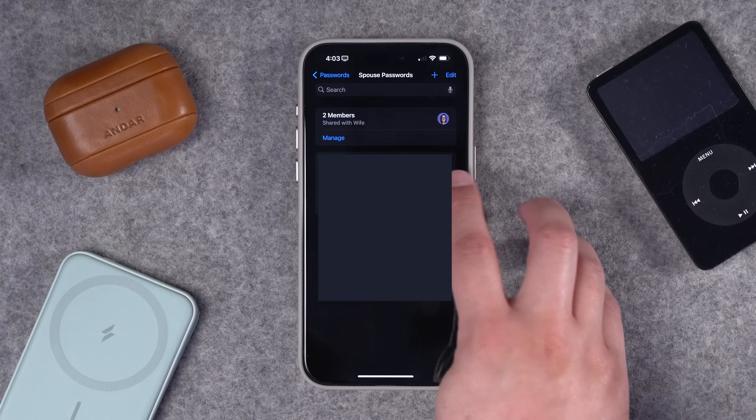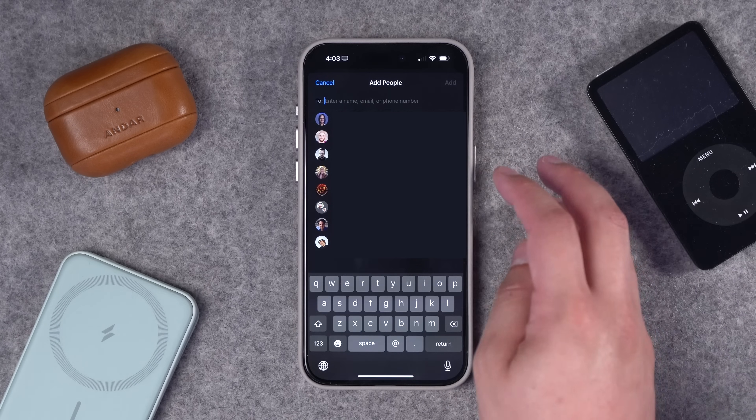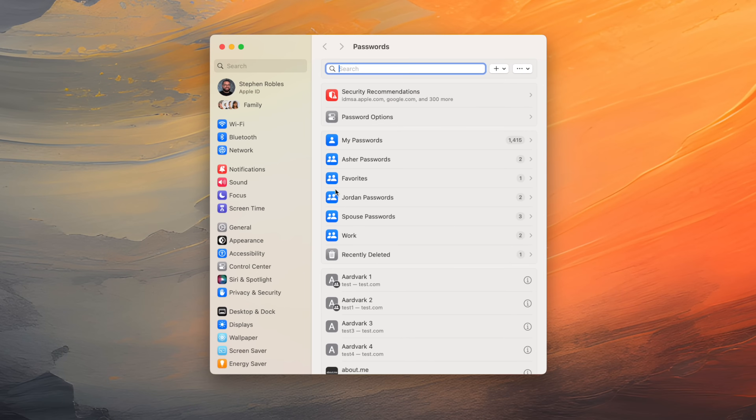You can adjust who can access a group by going into the group and tapping Manage at the top. You'll see who's in the group, and you can add people or add trusted contacts — they don't have to be part of your iCloud Family. You'll also see these groups on all of your Apple devices including your Macs.